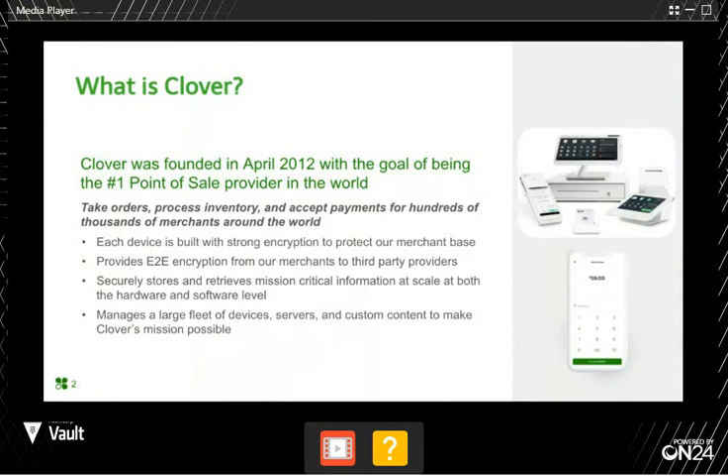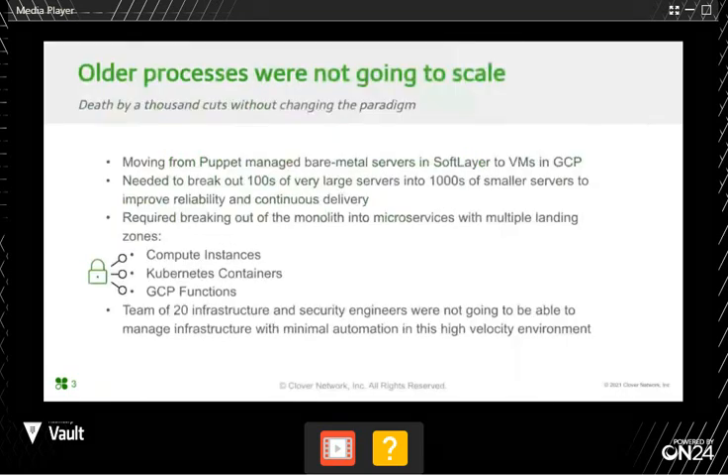Clover, for those who are unfamiliar, is a cloud-based point-of-sale provider founded in 2012. We build custom hardware for merchants to use in running their business, as well as a cloud platform that powers it all. Despite being a cloud point-of-sale provider, we started with some pretty old-school hosting — running Clover on bare-metal servers in SoftLayer, now known as IBM Cloud. All of our core functionality was powered by a single Java monolith, with infrastructure loosely managed by a Puppet V3 repo on a single Puppet server, and secrets hard-coded into that code base.